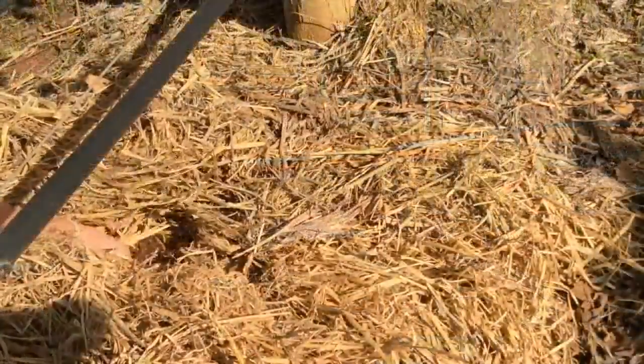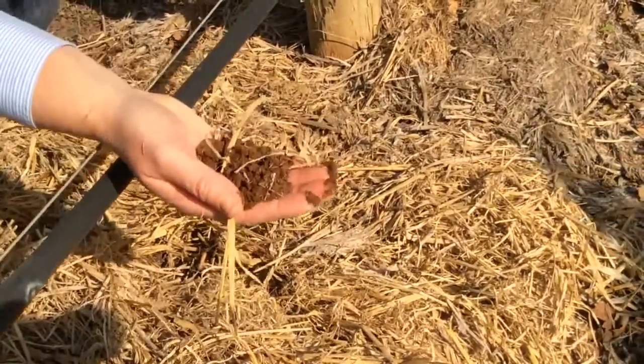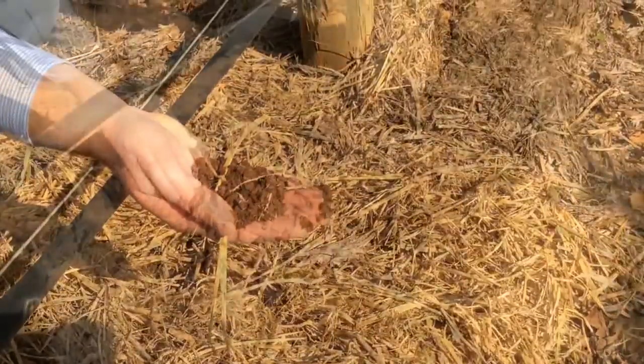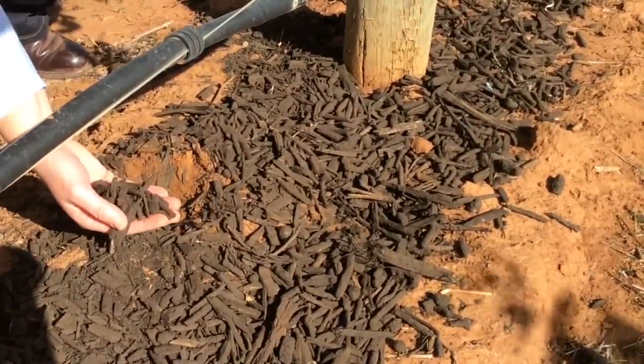The application of mulch and compost under the vines has many potential benefits. The type of mulch used in vineyards is usually determined by the cost, availability of products and also what is trying to be achieved.